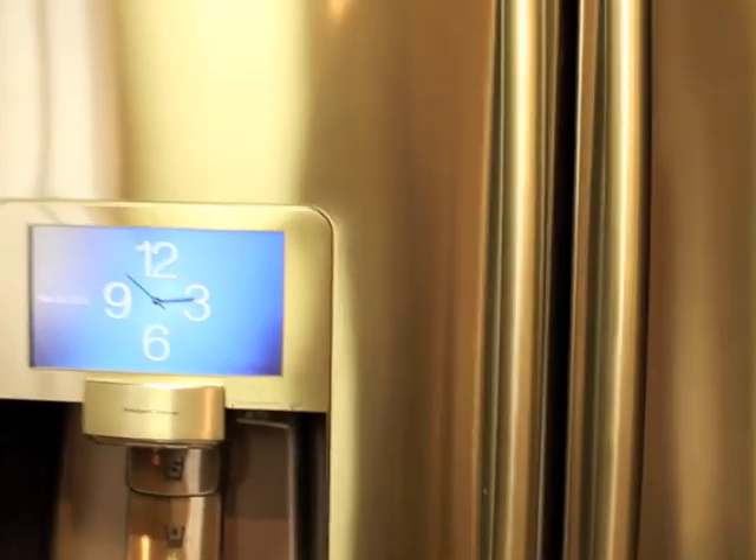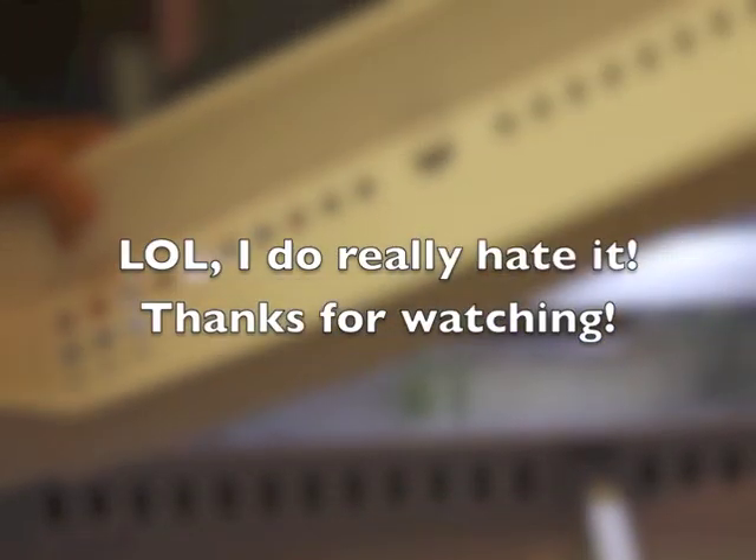I want to thank you for taking a look at my video. Please rate, comment, and subscribe. I absolutely hate this feature — referring back to that pizza door piece.